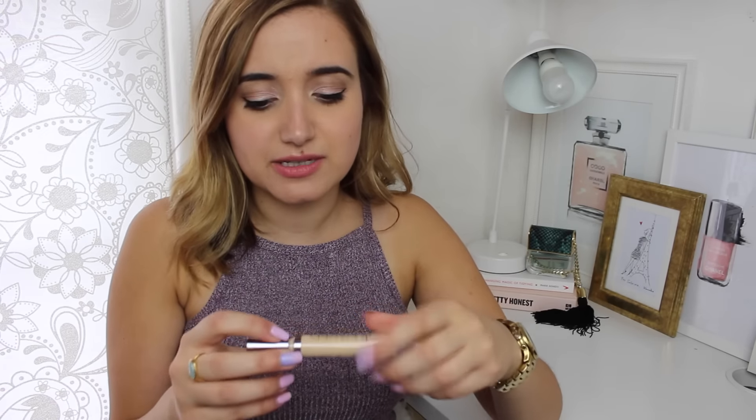Concealer — I picked up the Naked Skin Concealer. Lily Pebbles wrote about this concealer all the time and I really value Lily Pebbles' opinion. I think you find YouTubers that you really connect with and Lily's probably one of those for me. I picked up Light Warm. Really like this concealer — it's quite illuminating under the eyes which I love. It's much less cakey than the NARS Creamy Concealer. NARS Creamy Concealer is still probably up there joint with this, but this is a little bit more brightening and less cakey, and I use this sometimes over the NARS one.